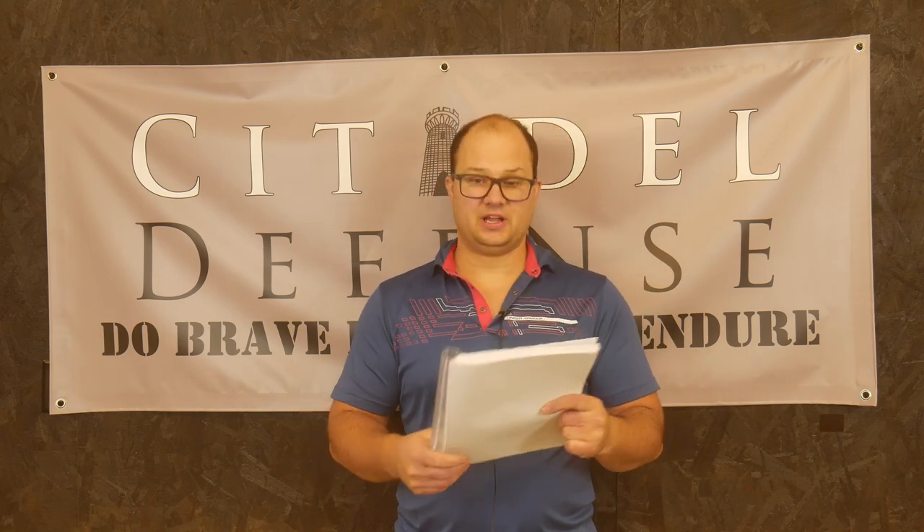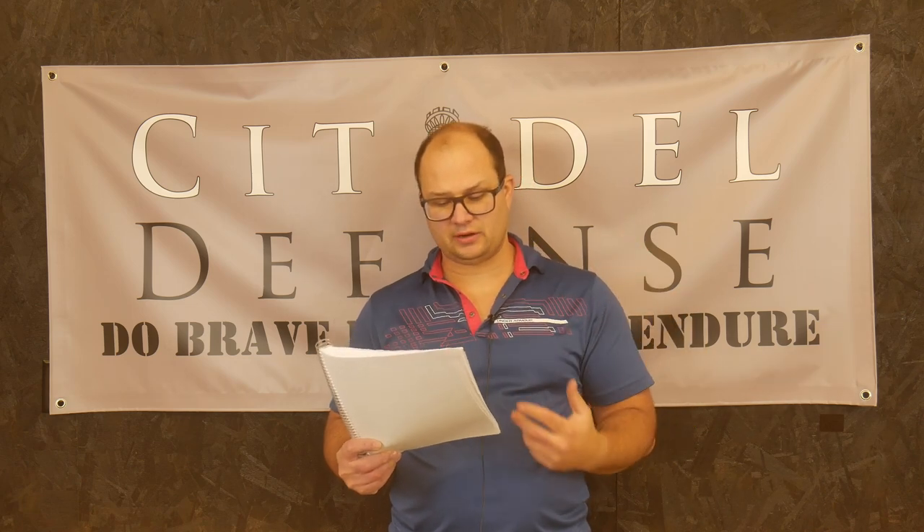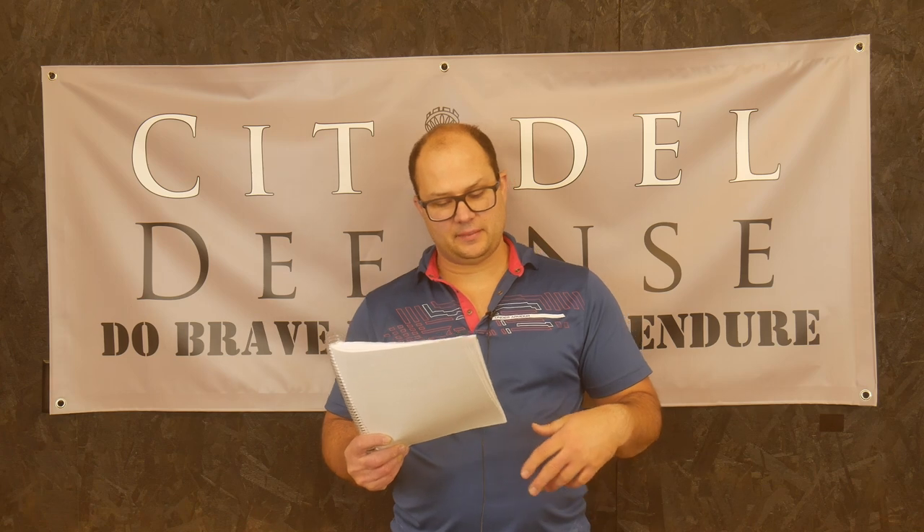He starts out with mission planning, which is super helpful, and then he goes into other normal stuff — like some talk about patrolling a little bit, route planning, rallying. He also talks about evasion, which is kind of the first time I've ever read more in-depth stuff on evasion.